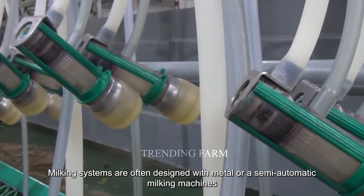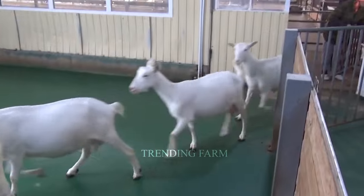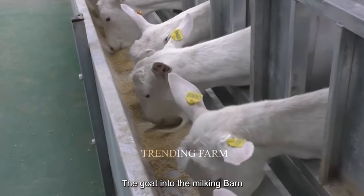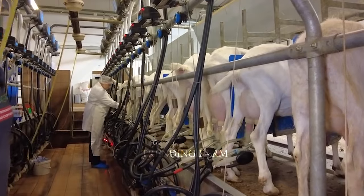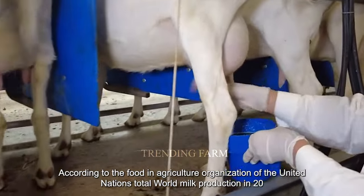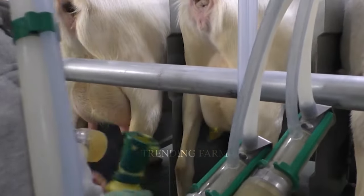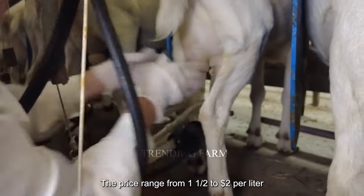On small farms, milking systems are often designed with manual or semi-automatic milking machines capable of milking 20 goats at the same time. The milking process involves bringing the goat into the milking barn, cleaning the udders, and then the milking machine automatically performs the milking process. According to the Food and Agriculture Organization of the United Nations, total world milk production in 2022 reached about 900 million tons, of which cow milk accounts for 80%, goat milk accounts for 10%, and sheep milk accounts for 10%. The price ranges from $1.50 to $2 per liter.